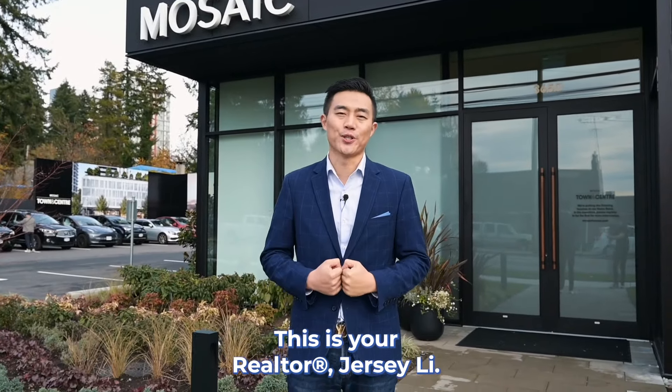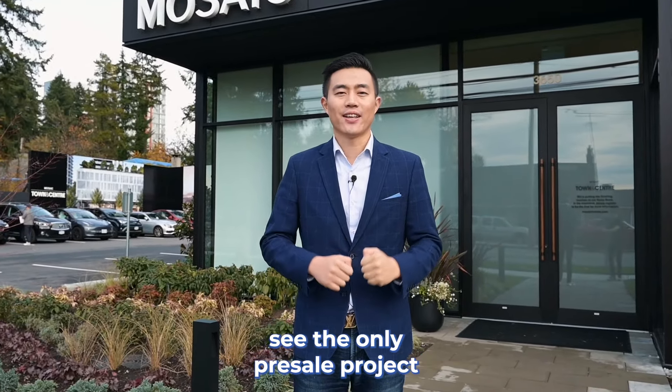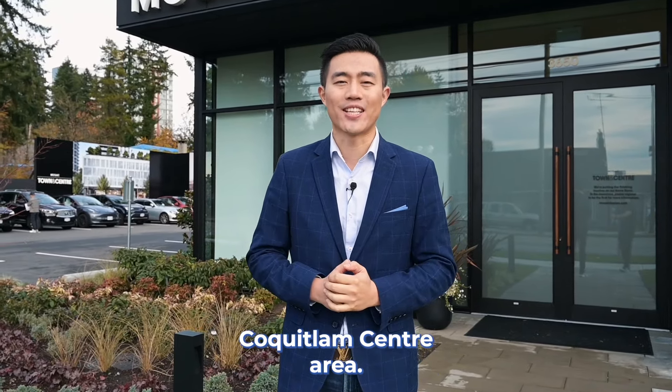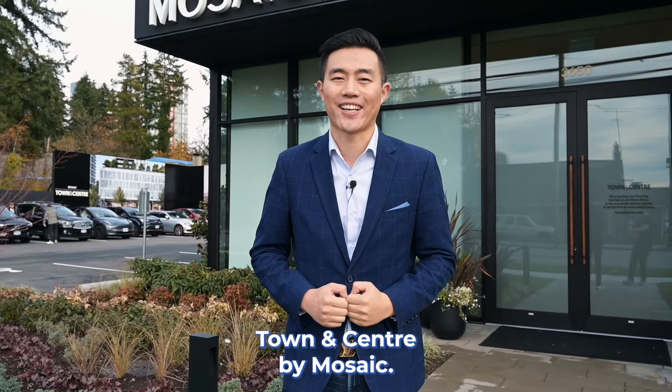Hey, it's always sunny with me. This is your realtor, Jersey Lee. Let's go see the only pre-sale project in the last six years in the Coquitlam Center area — Tianan Center by Mosaic. Let's go check it out.